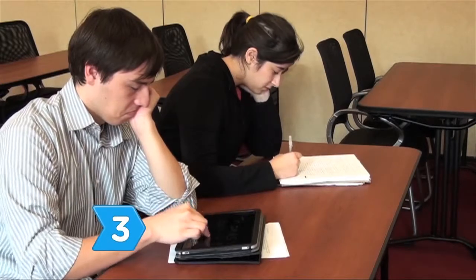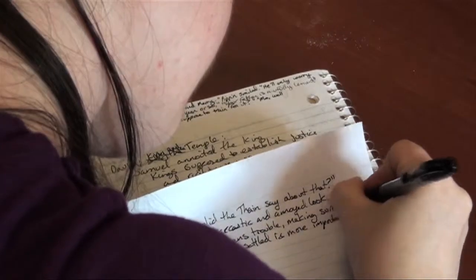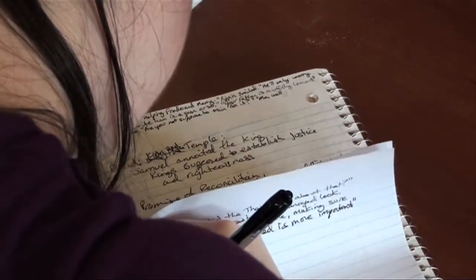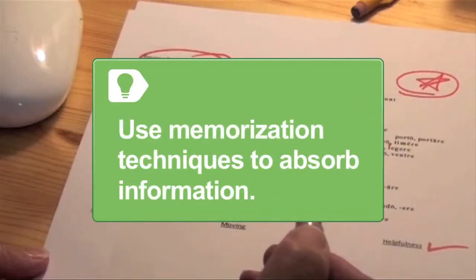Step 3. Take legible notes. Skip lines to separate points and focus on essentials. Review your notes and make outlines to make the material easier to remember for tests. Revise constantly and utilize memorization techniques to absorb information.